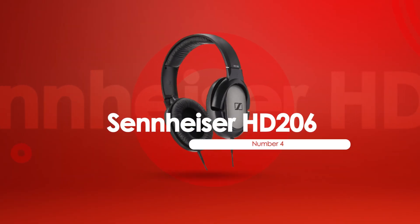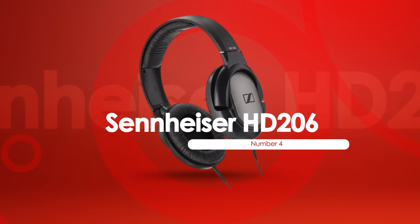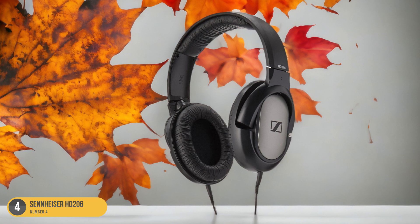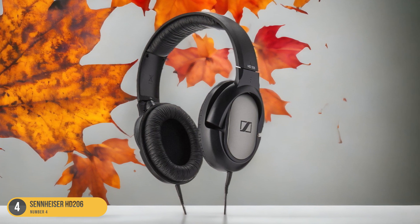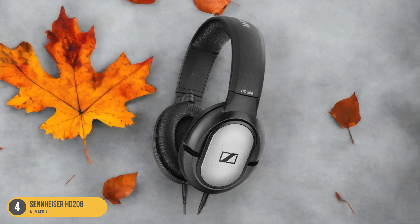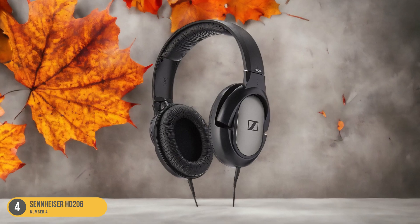At number 4, we have the Sennheiser HD 206, best for everyday studio use. For everyday studio use, the Sennheiser HD 206 headphones offer exceptional comfort and durability, making them a reliable choice for extended listening sessions. The well-respected Sennheiser name on the headband signifies quality, and these tough and durable headphones live up to that reputation.